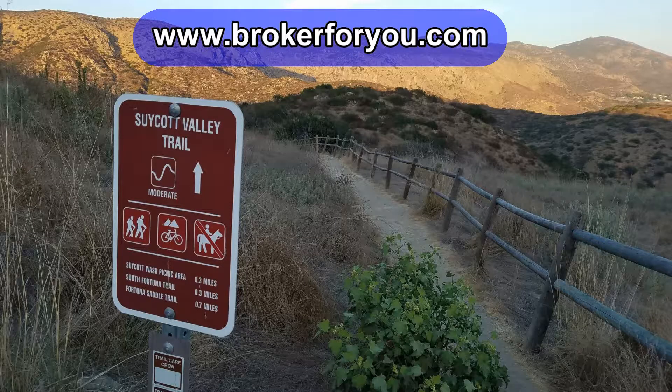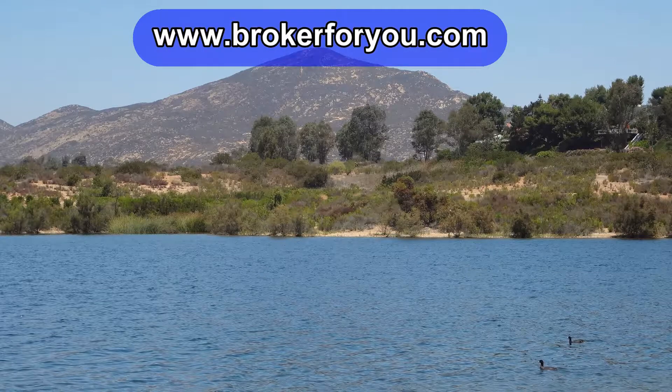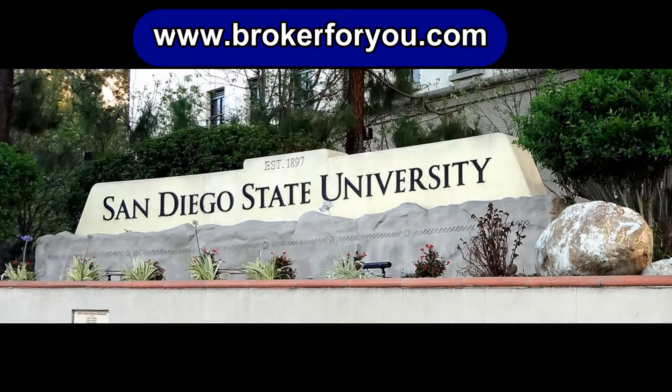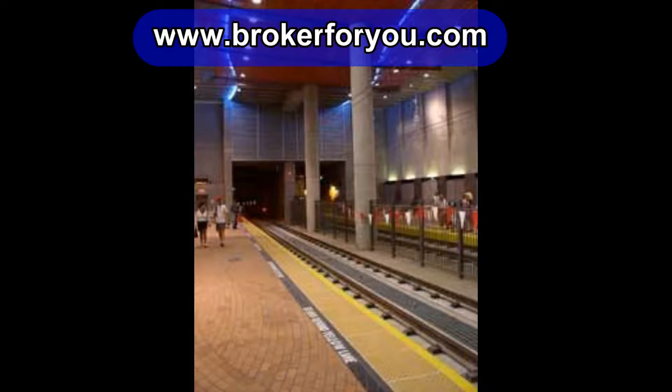It offers great outdoor activities — naturally hiking, biking, rock climbing, and even Lake Murray is part of the park. Also Cowles Mountain, which is the highest point in the city of San Diego. Also nearby is San Diego State University, just down College Avenue on the south side of Highway 8.